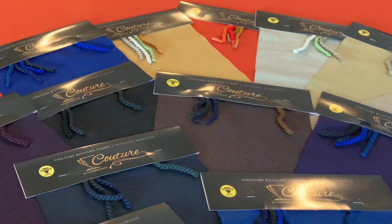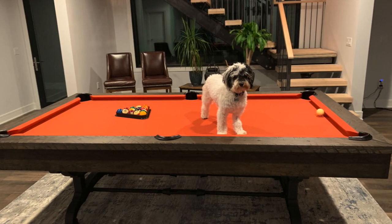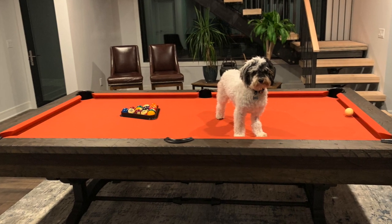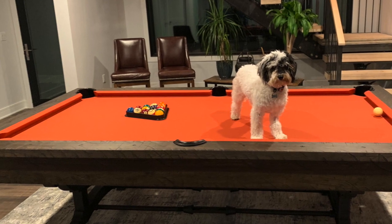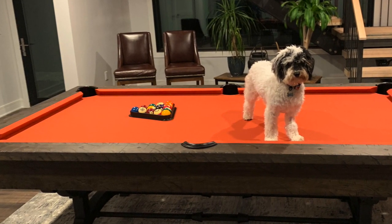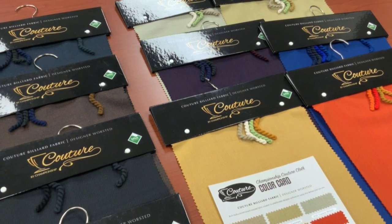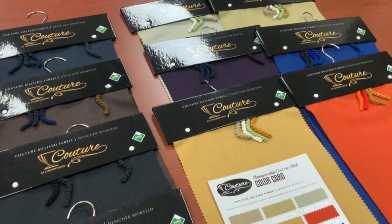The beautiful part of this is that those colors incorporated in the fabric tend to draw out the same colors in the room and in the finish on the pool table, giving you a very rich designer look — something unique unto the billiard industry. Nowhere else can you find Couture designer fabric than from Championship.